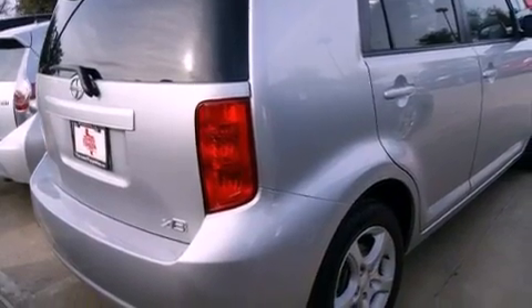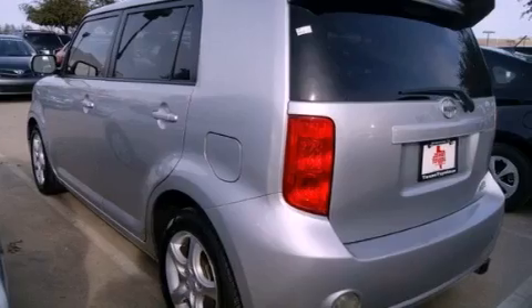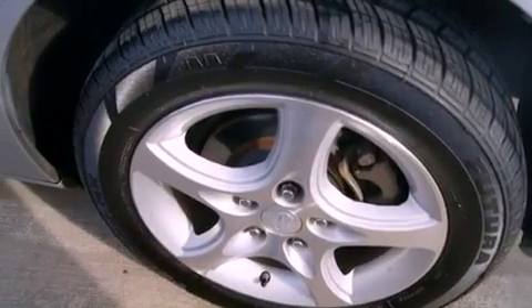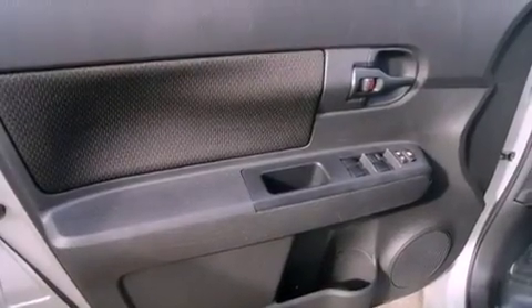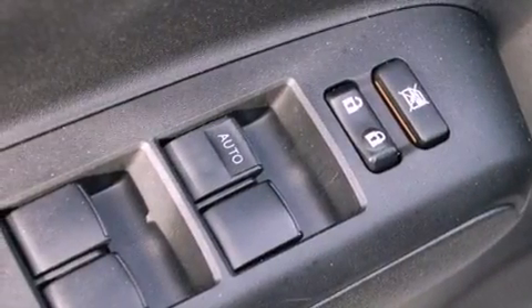All of the following features are included: a low-tire pressure indicator, traction control and stability control systems, cruise control, privacy glass, multi-reflector halogen headlights, an anti-lock braking system, side curtain airbags, ISOFIX child safety seat anchors, air conditioning, and an auxiliary power outlet.